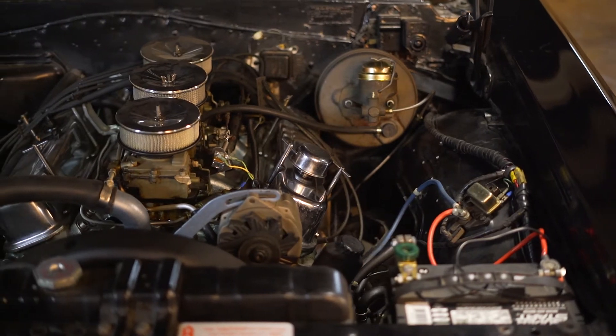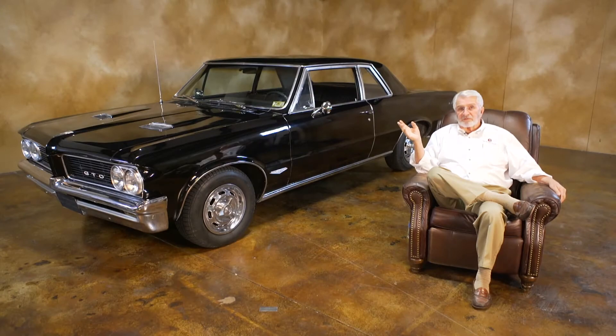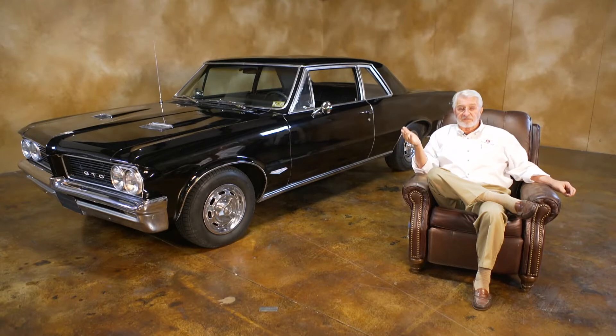GTO — Gran Turismo, what's the O? Omologato. What does that mean? It means approved. Omologato was used in Europe to say this car has been approved for racing. Gran Turismo Omologato was usually referred to something like a Ferrari — and there is a Ferrari GTO. It costs considerably more than this, somewhere around 25 to 35 million dollars.